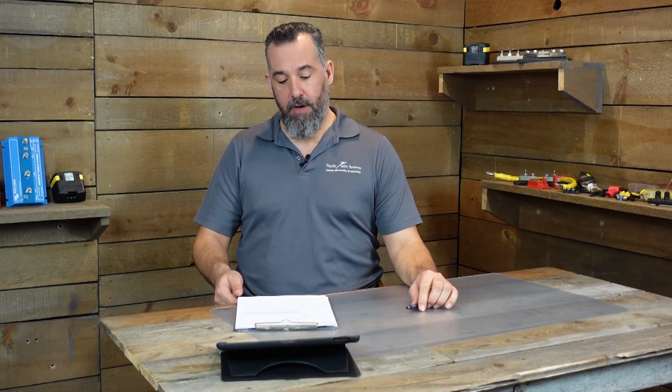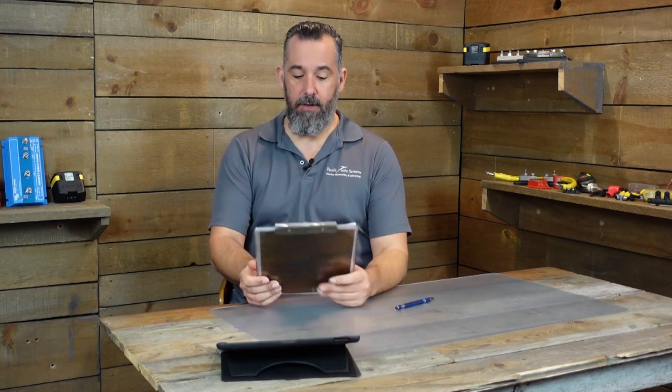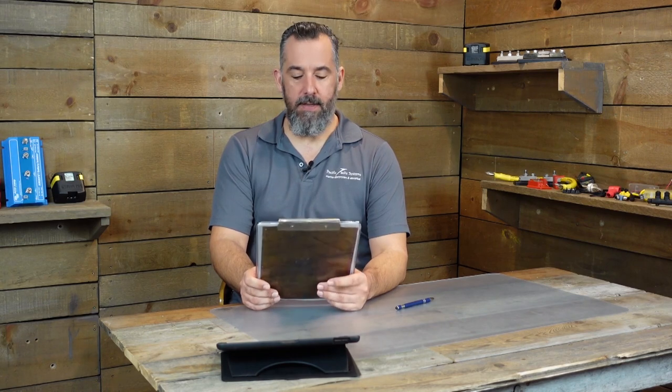Hi, YouTubers. Jeff Cote here with another session of Ask BYS. We've got a question from Donald. Donald asks a really good question, actually, and it's something that happens to many of us.